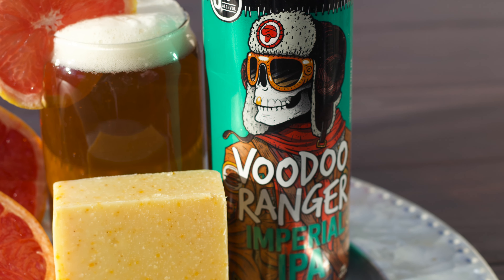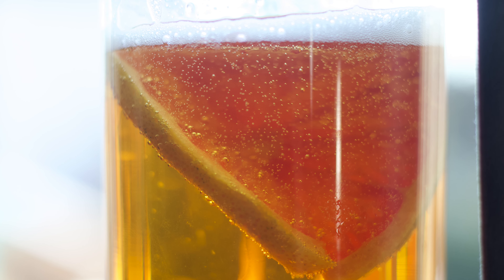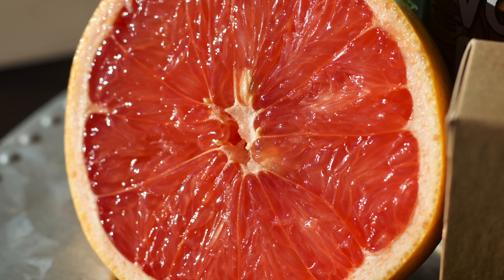Like a strong IPA, you'll smell this bar before you even see it. However, in this case, it's a good thing as the citrus scent the IPA boy has is nice. That citrus, of course, being grapefruit.